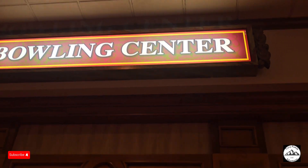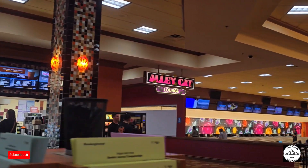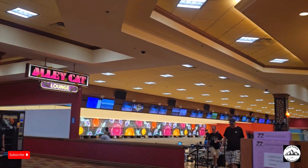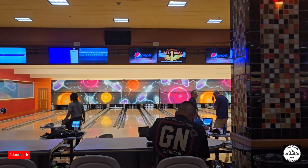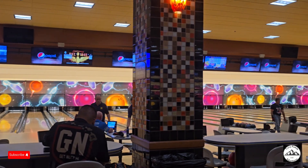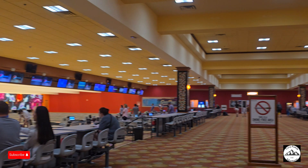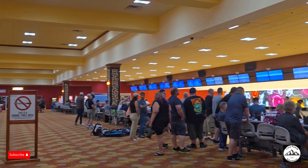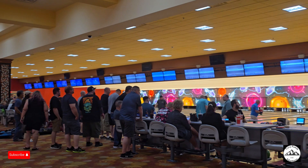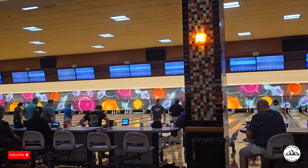For the casual bowler or the serious league player, everyone can enjoy the fun and excitement at South Point Bowling Center. It is state-of-the-art, offering a main center aisle with 32 lanes of bowling on each side, totaling 64 lanes. It offers lockers for league bowlers, a full-service snack bar, and a Sugar Load entertainment arcade.